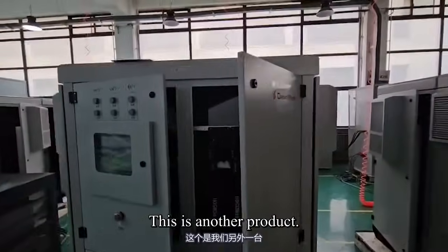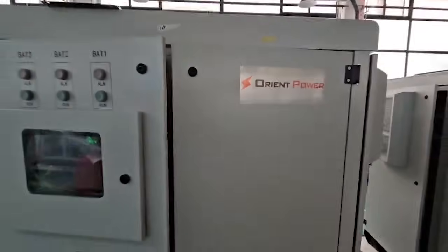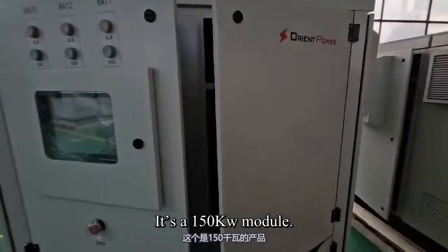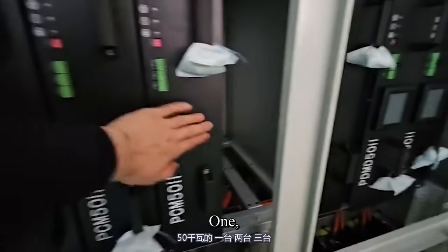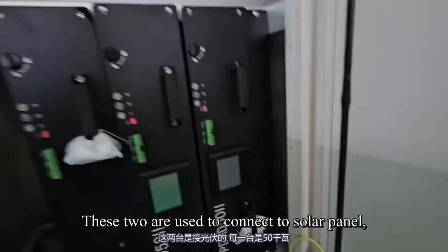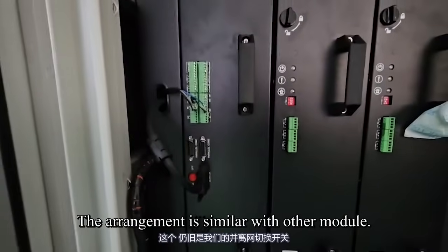This is another product — a 150 kWh module. Accordingly, there are three PCS modules in the electrical compartment. These two are used to connect the solar panels, at 50 kW each. The arrangement is similar to the other module.